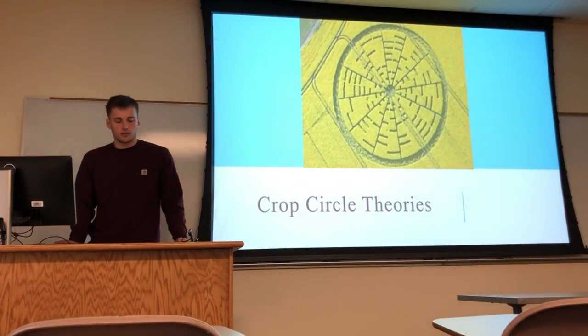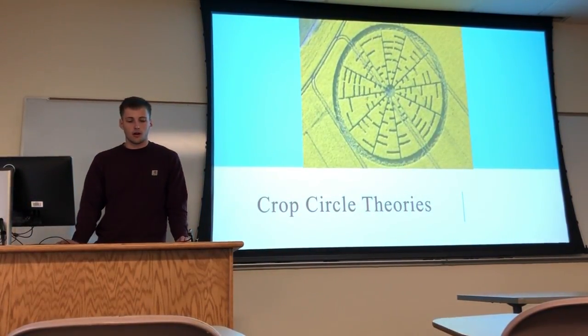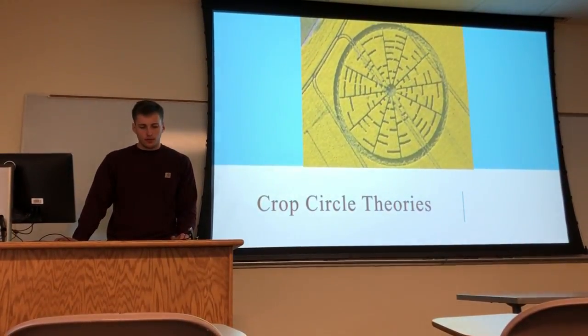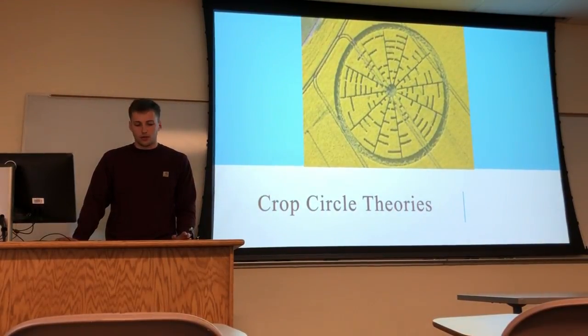Unlike ghosts or monsters, crop circles are definitely proven to be a real thing. The mystery is figuring out who really creates them. Some believe there are specific designs that have meaning behind the intricate work.